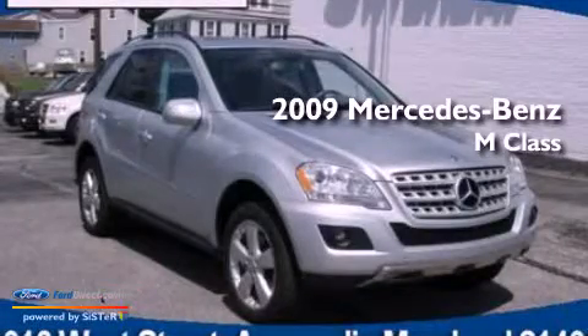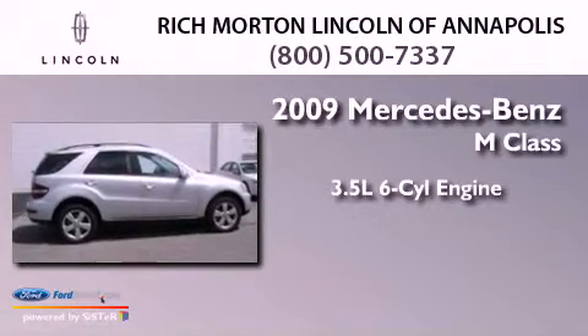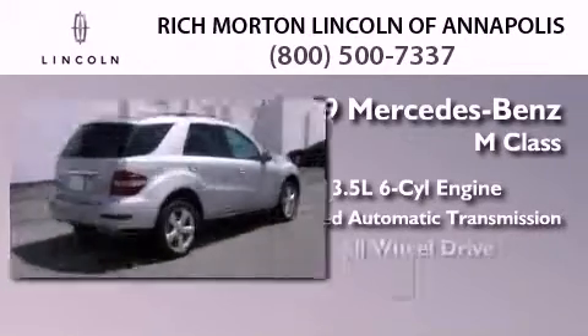This is a 2009 Mercedes-Benz M-Class. It has a 3.5-liter, six-cylinder engine, a seven-speed automatic transmission, and all-wheel drive.